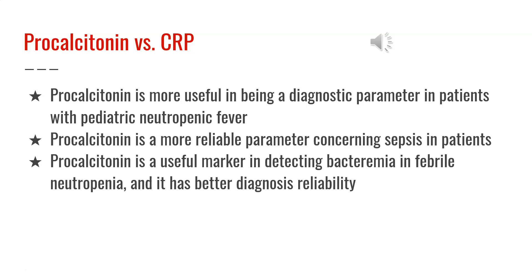The C-reactive protein, also known as CRP, is the most common laboratory marker used in the clinical setting to evaluate systemic inflammatory response to an infectious agent. Procalcitonin is more useful as a diagnostic parameter in patients with pediatric and neutropenic fever, and is also a more reliable parameter when diagnosing sepsis. It is a useful marker in detecting bacteremia and febrile neutropenia because it has better diagnostic reliability.